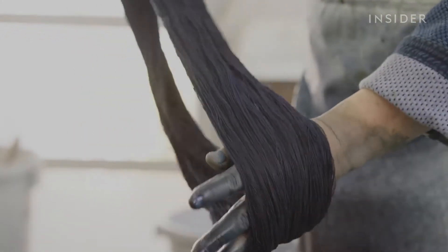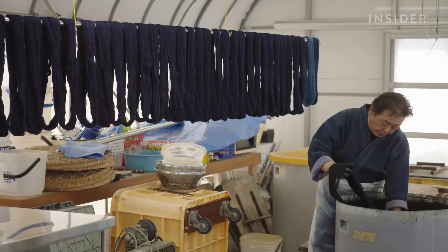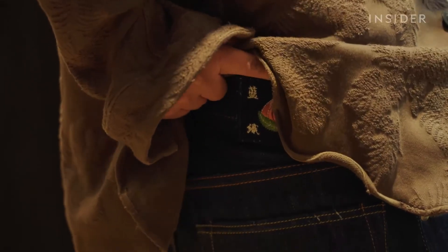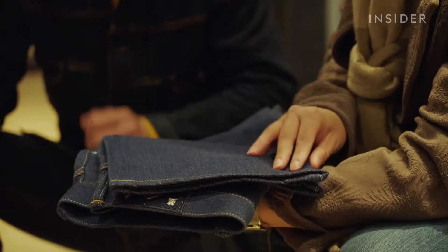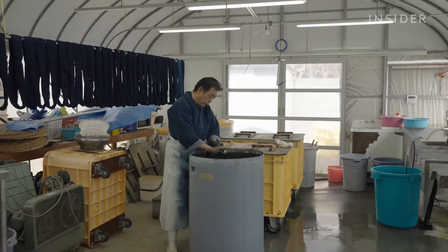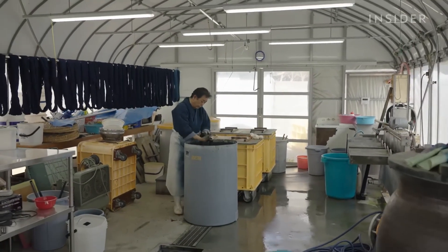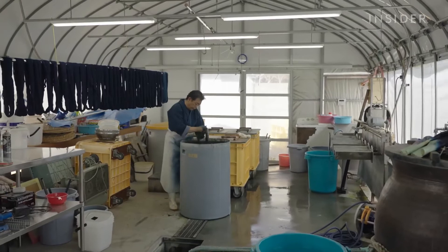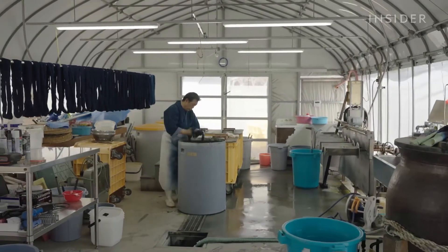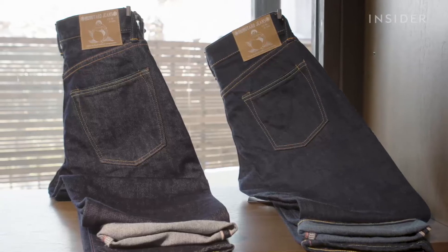Jeans made with natural dyes are often considered a premium product, which is partly why Momotaro's kintin, or gold-labeled jeans, are worth over $2,000. Not all Japanese denim or Momotaro jeans are made with natural indigo.